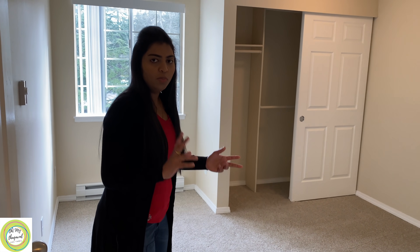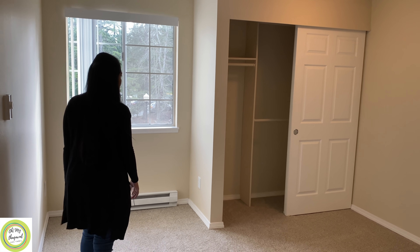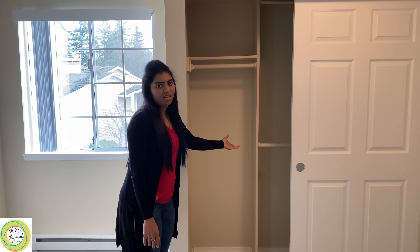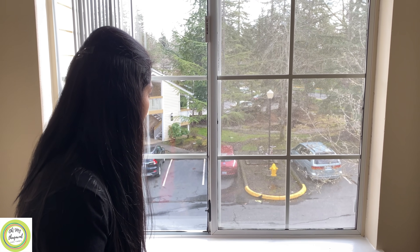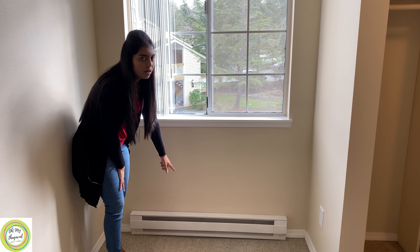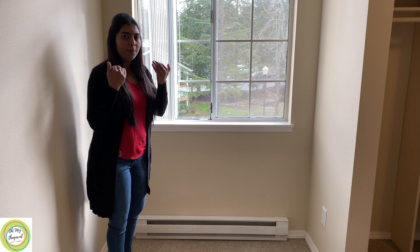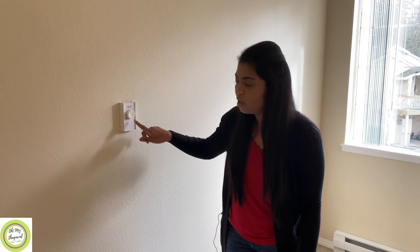Next is the bedroom. This is a 2-bedroom apartment. This is the master bedroom. In this bedroom, there is an attached walk-in closet — you can have dress materials here. This is the apartment entrance and the interior. This is the heating system. The main point is that we are talking about Washington State, Seattle.